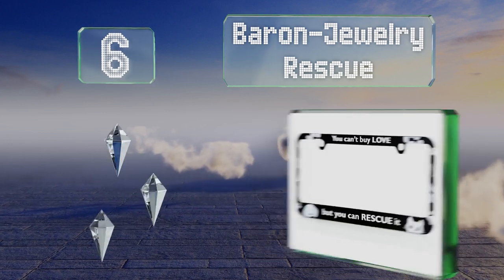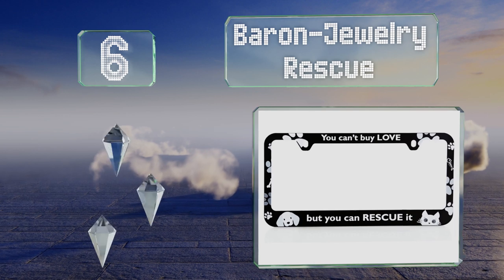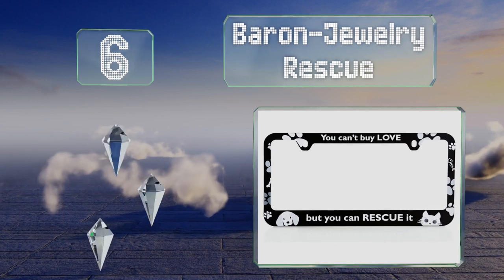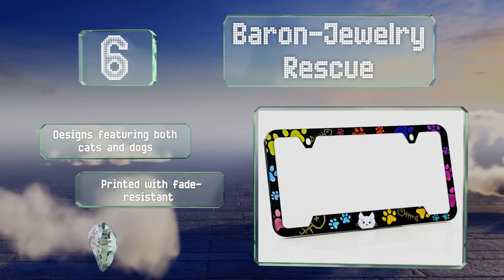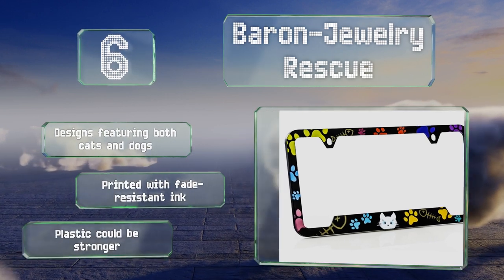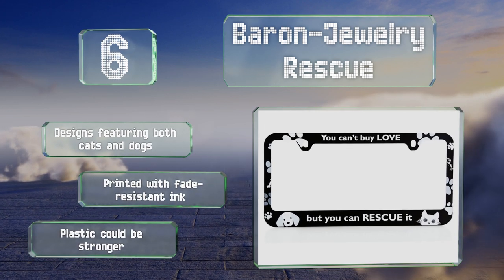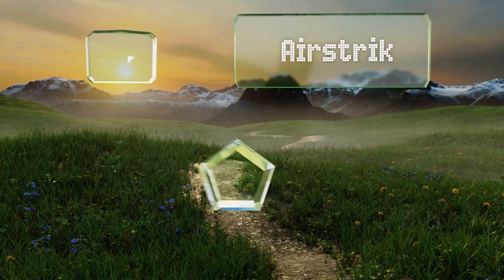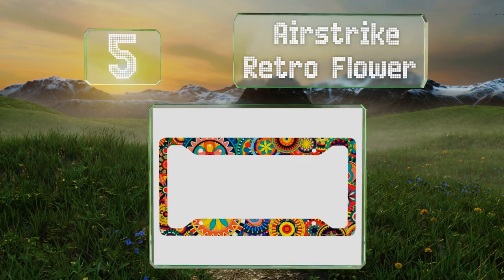Moving up our list to number 6, if you adore your furry pals so much that you have to let everyone on the road know it, then the Baron Jury Rescue might be the way to go. It's cute but also meaningful, with a pro-adoption message many animal lovers will appreciate. There are designs featuring both cats and dogs, and it's printed with fade-resistant ink, however the plastic could be stronger.